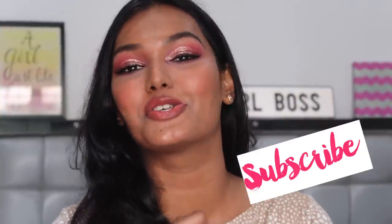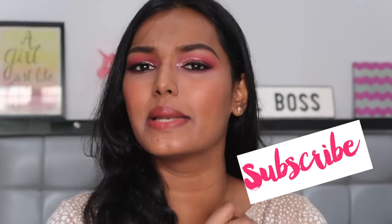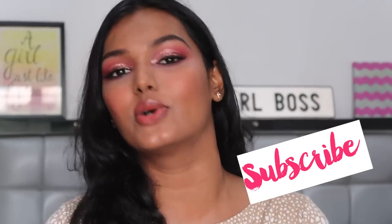But before that, if anybody's new to my channel, please hit the subscribe button so you can join our family. If you're interested in beauty, makeup, and content-related videos, that's what we do here. So hit the subscribe button, join the family, and then keep on watching. Okay, so let's get started.